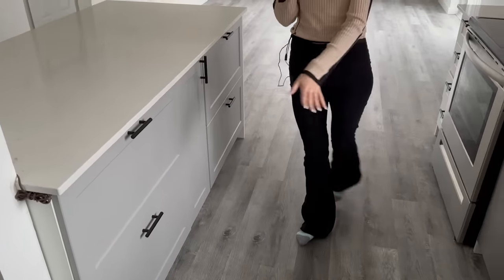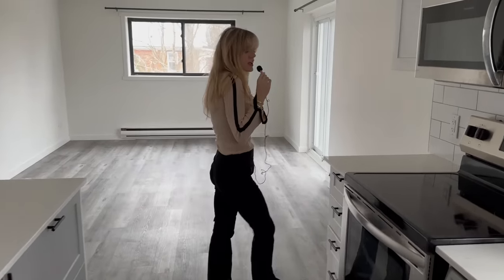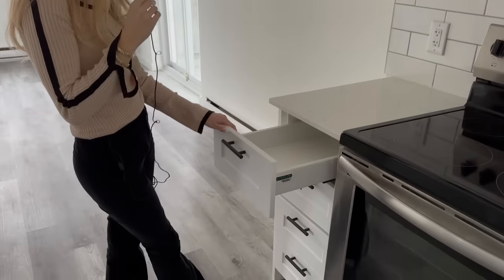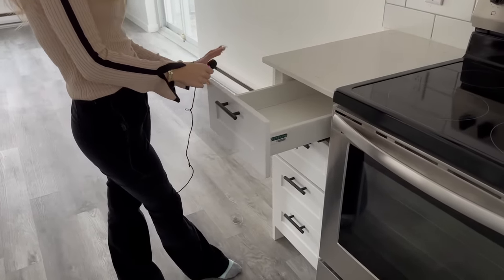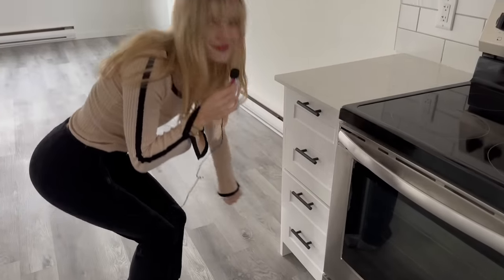You'll also notice that the flooring throughout the unit is this beautiful gray, which is really easy to pair and match with regardless of your color scheme — you can keep it neutral or do some nice bright colors. Here, you've got all of your smaller drawers, which are great for cutlery and smaller utensils. You've got one, two, three, four.